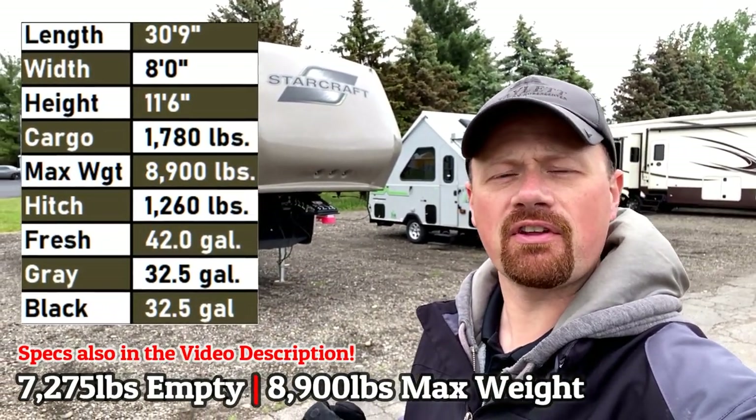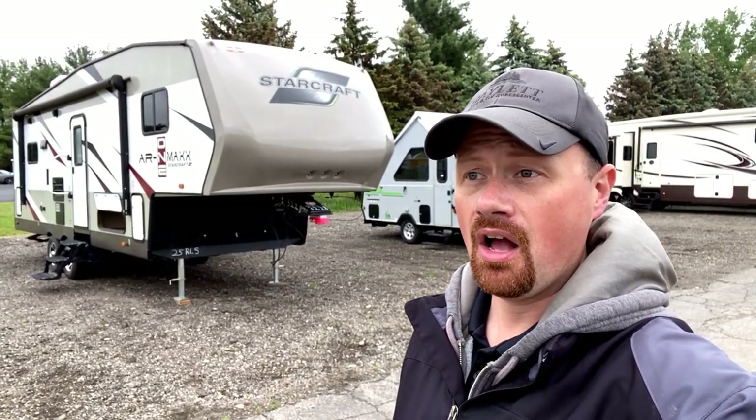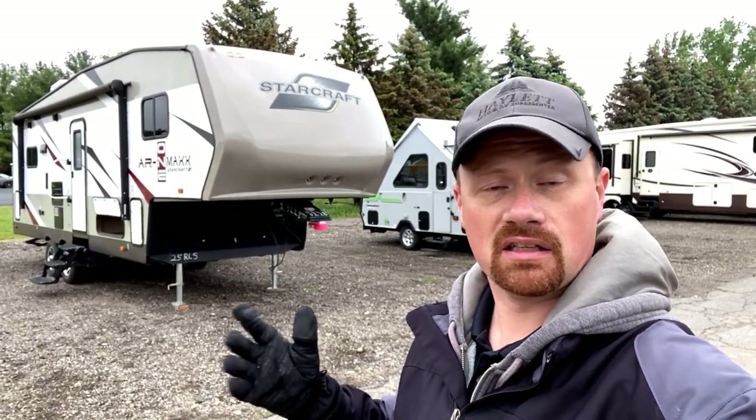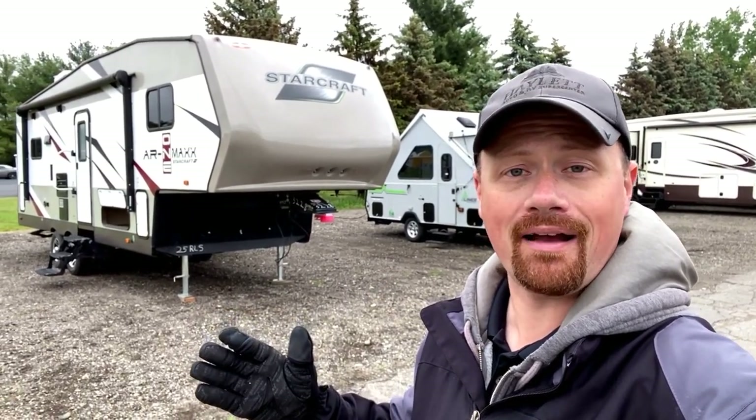This thing is a 7,275 pound 25 RLS StarCraft couples camper. It is small, it is light as far as fifth wheels go, it is compact, it's extremely travel accessible.